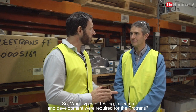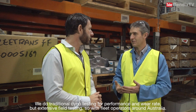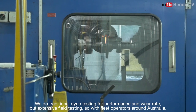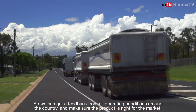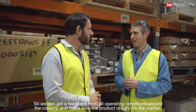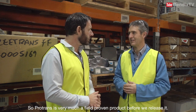So what types of testing, research and development are required for the Protrans? We do traditional dyno testing for performance and wear rate, but extensive field testing with fleet operators around Australia, so we can get feedback from all operating conditions around the country and make sure the product's right for the market. Protrans is very much a field-proven product before we release it.